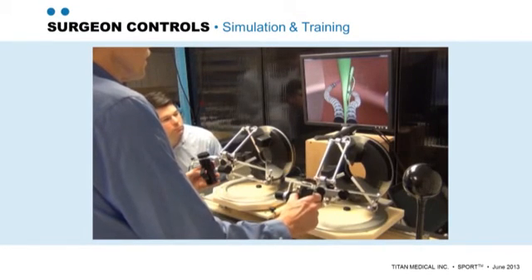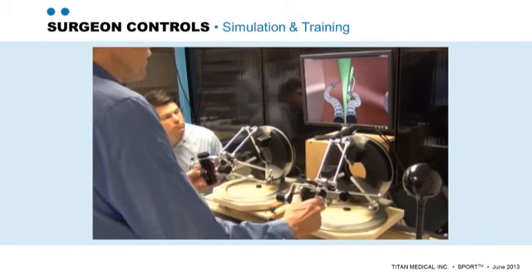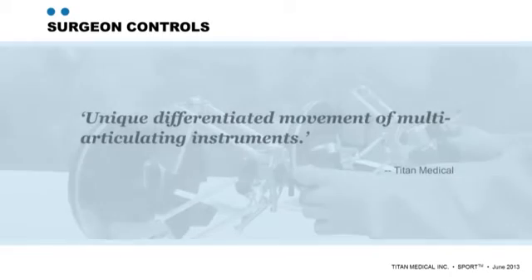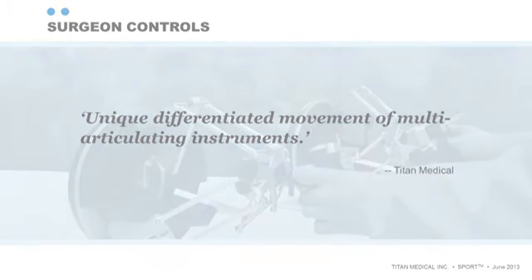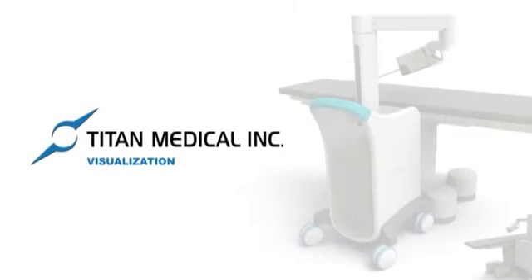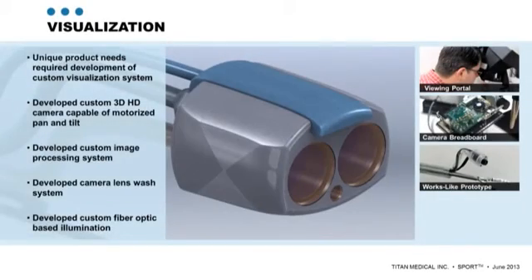By using the highly dexterous robotic arms in combination with these master controllers, the surgeon can perform very precise surgical procedures. The other essential component is a 3D high-definition image.